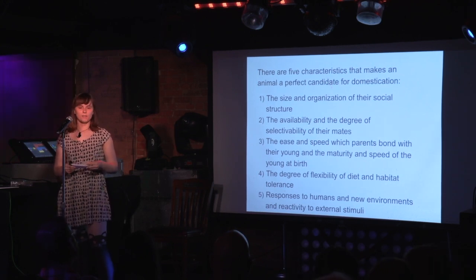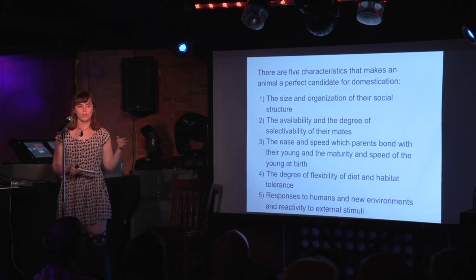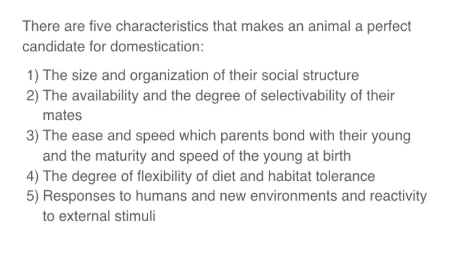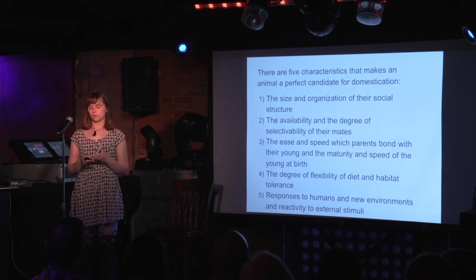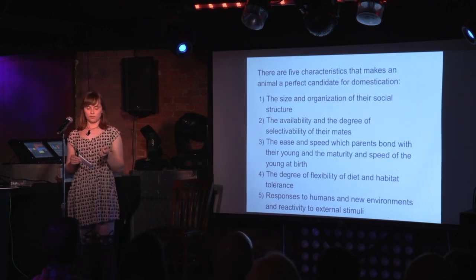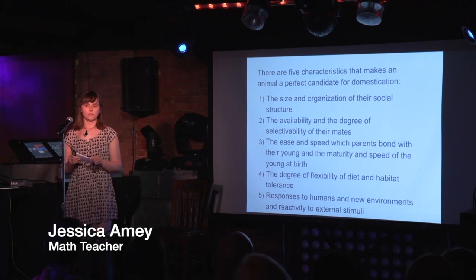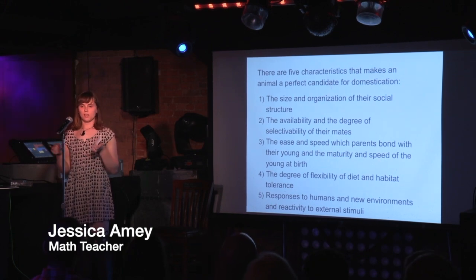There are about five characteristics that make an animal perfect for domestication, and I'm going to relate these to cats. Number one: cats can live solitary or in groups. Number two: cats breed with a variety of other cats and also with wild cats. Number three: kittens and mothers bond fairly quickly — at seven weeks old they can be taken from their mother, and at six or seven months old they reach sexual maturity. Number four: cats eat a variety of different meats and have adapted to living almost anywhere on the planet. Number five: they've been able to bond with humans and, given time, can adjust to new environments and external stimuli — as anyone who's moved with their cats knows.